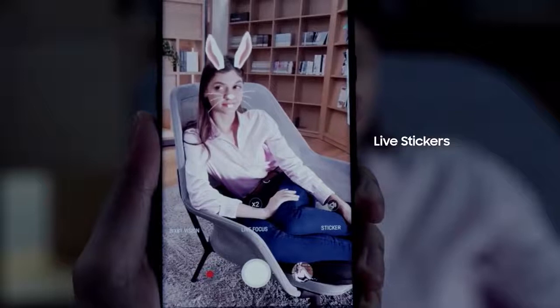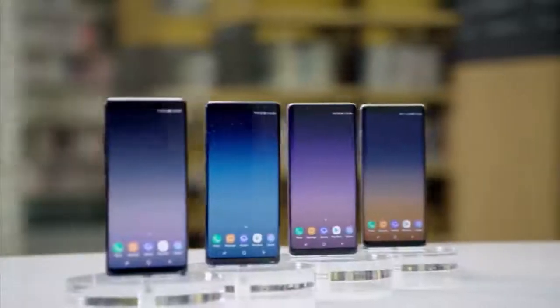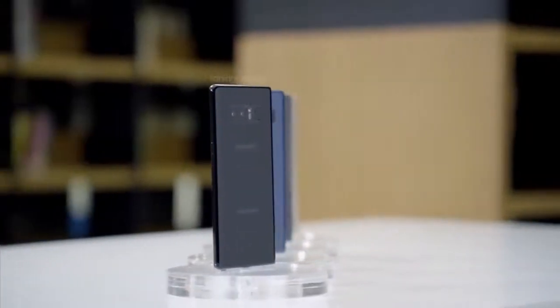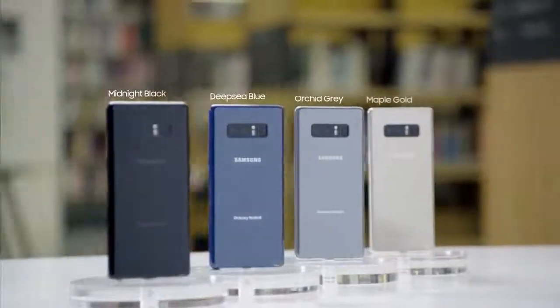The Samsung Galaxy Note 8 also features an exciting range of live stickers, creating a unique lineup of entertaining options. The Samsung Galaxy Note 8 is available in four colors: Midnight Black, Deep Sea Blue, Orchid Gray, and Maple Gold.